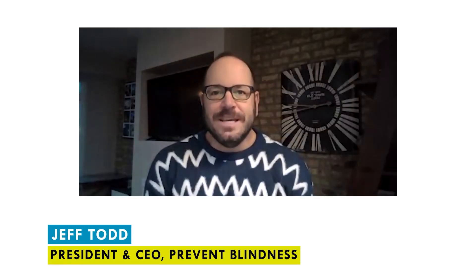Hi, I'm Jeff Todd, President and CEO at Prevent Blindness, and welcome to our Focus on Eye Health Expert series.